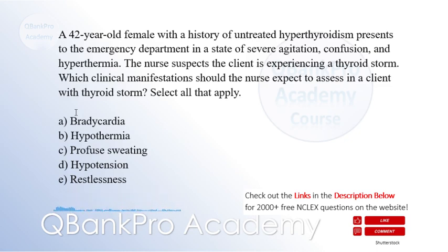The correct answers are C: Profuse sweating, and E: Restlessness.